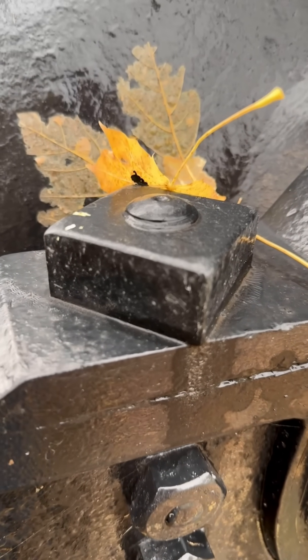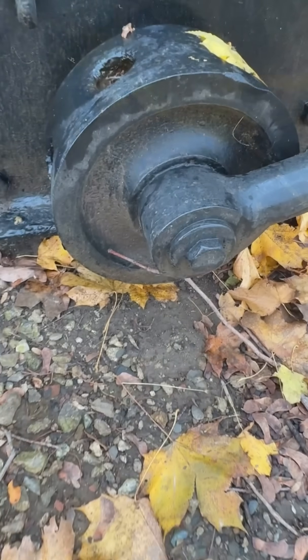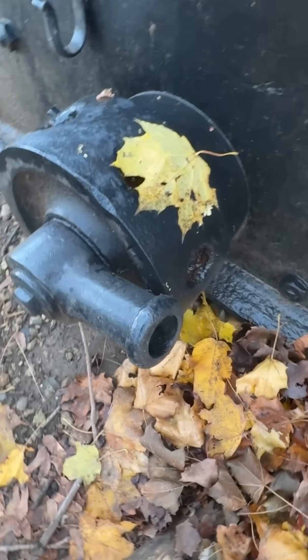A mortar like this could collapse barracks, destroy magazines, and keep defenders trapped in their bomb-proof shelters.